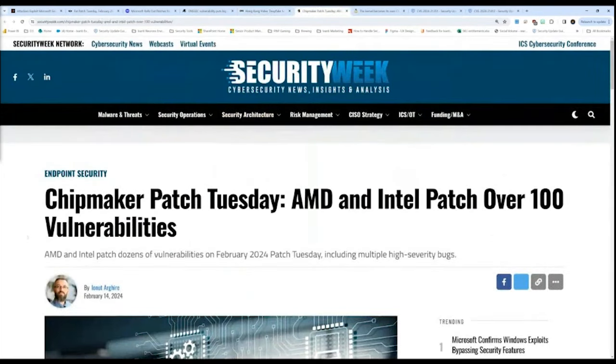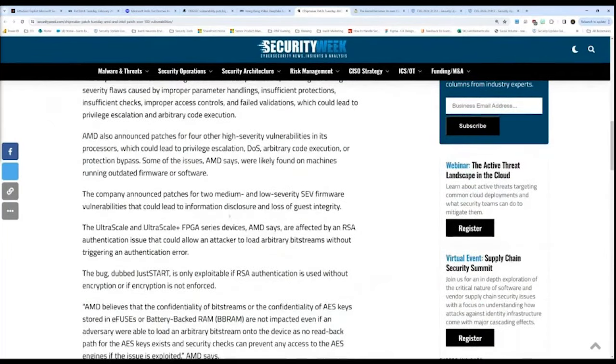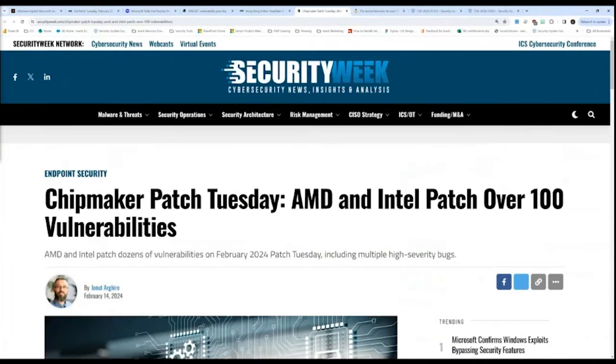Chip makers also had a number of updates. There could be some things here with AMD and Intel — once the chip vendors release their updates, all the OEMs have to take them in and do their own updates through all the different layers. This is more of an on-the-horizon awareness: expect chipset updates coming. The writer goes into a number of different vulnerabilities resolved between different vendors. More broadly, it's an awareness that there's some necessity to keep updating drivers and firmware within your organization.